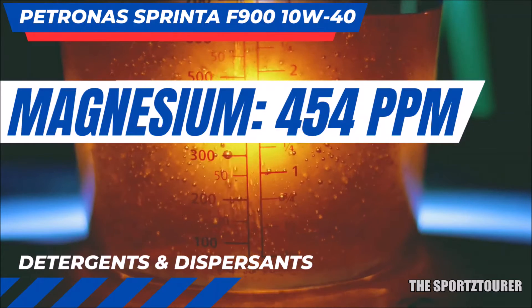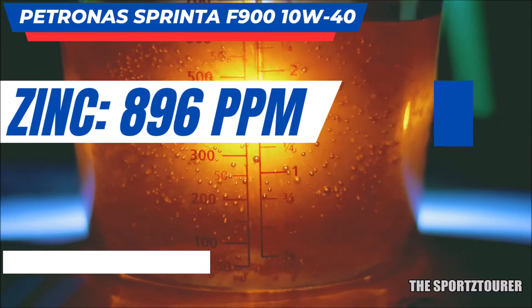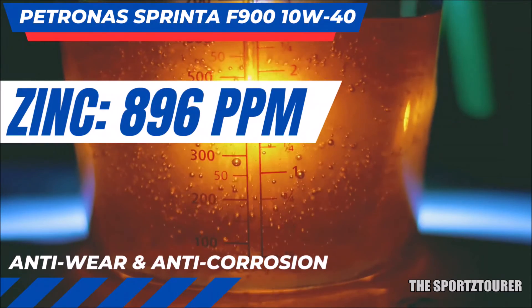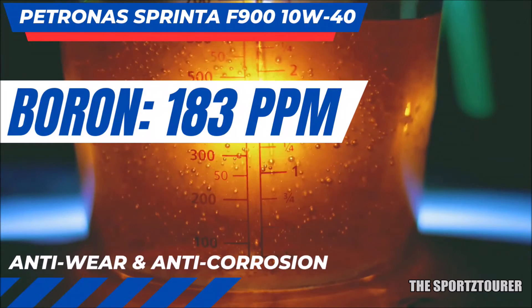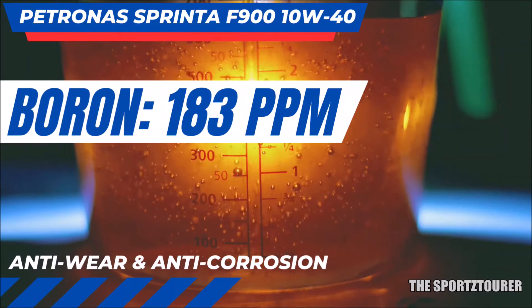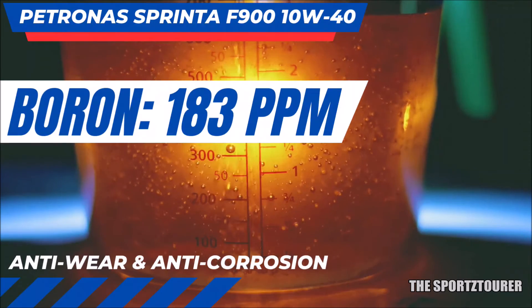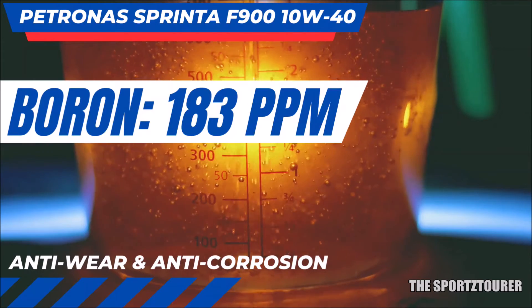Next we move towards the anti-wear and anti-corrosion additives. Zinc usually dominates this space, and with the F900 we got 896 parts per million of zinc, which is impressive. But what makes this excellent is boron, which came out at 183 parts per million — one of the highest presence of boron I have seen in a motorcycle engine oil. Automotive metallurgy and chemistry-based researchers have shown multiple benefits of getting boron right in your engine oil, including performance, emission, and efficiency advantages.